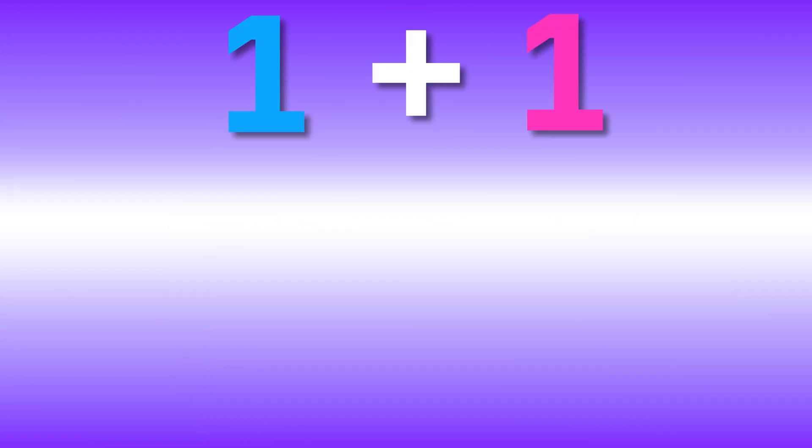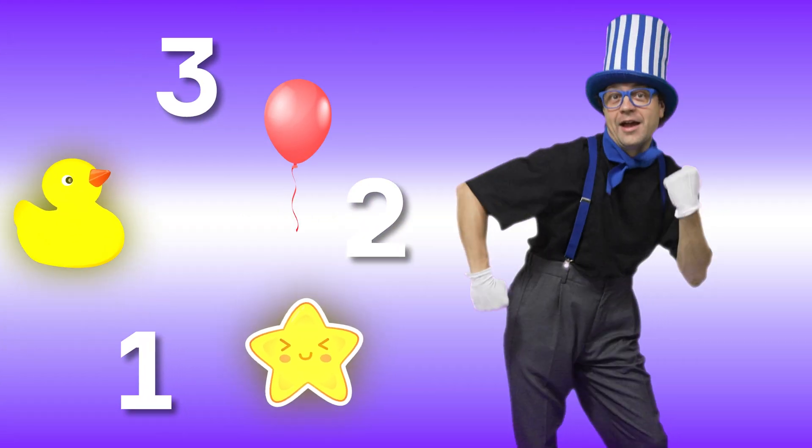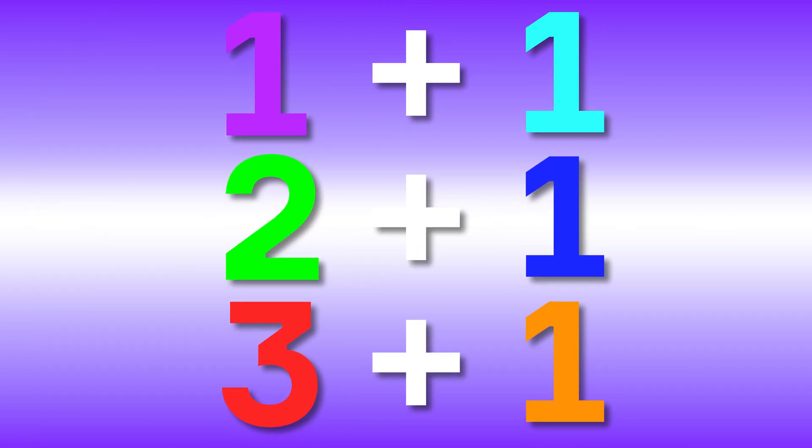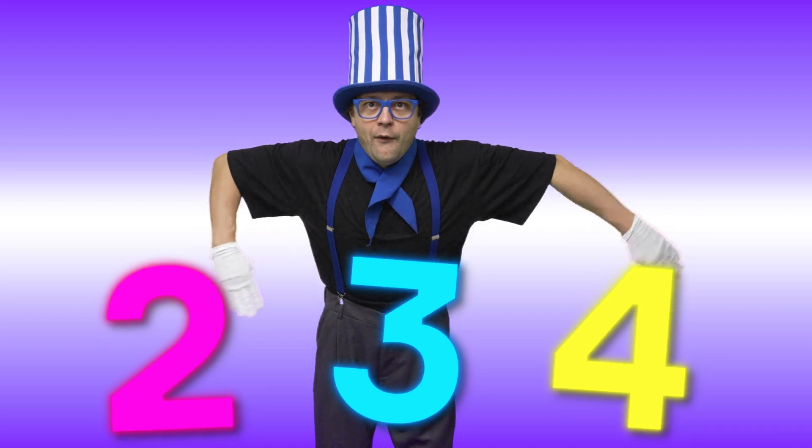Add it up: one, two, three. Numbers and objects in harmony. Left to right, find the match. You're so smart, what a catch!